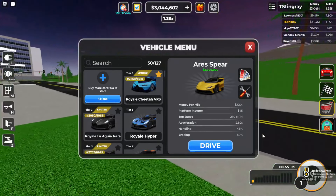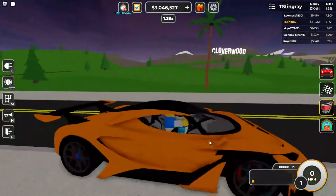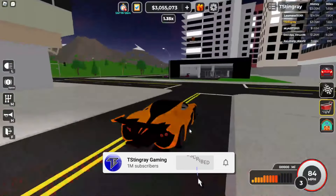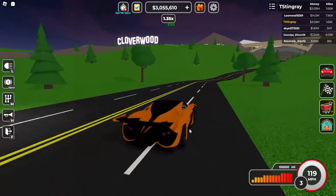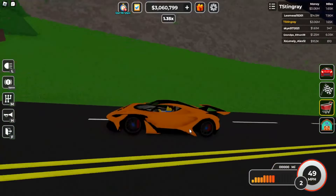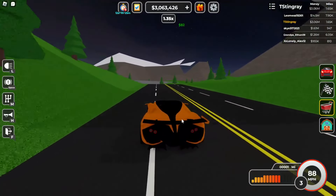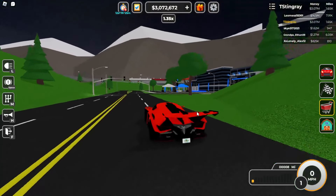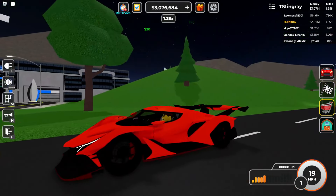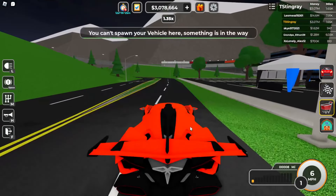You guys can see it has a top speed of 260 miles an hour with acceleration of 2.8. When we pull it out — this is crazy — it kind of reminds me of an Apollo IE, but it's actually an older version of it. I think this is the original Apollo IE before they made it look super cool. The lights in the back look pretty cool but are simpler compared to the current Apollo IE lights. Let's go ahead and test it on the track after we fully upgrade it.